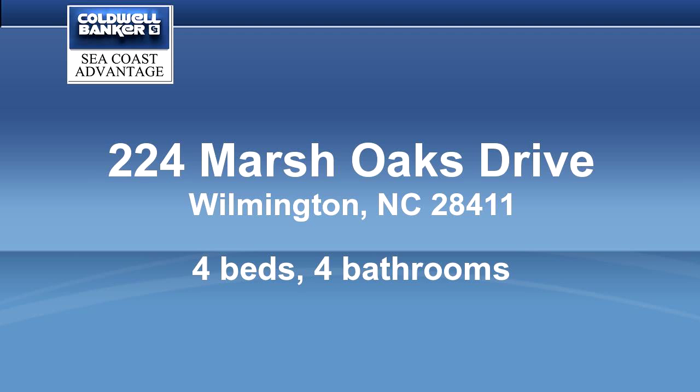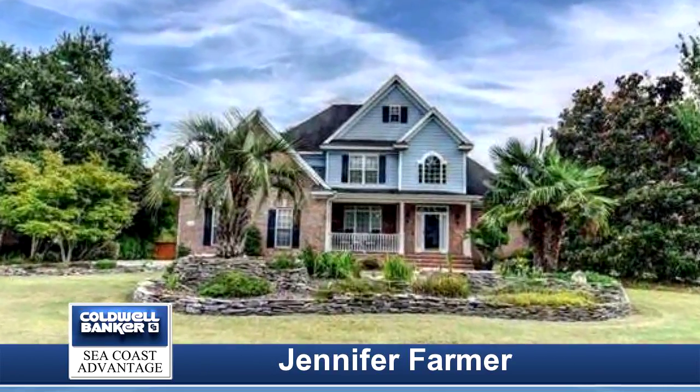Fabulous home in sought-after Marsh Oaks. Enjoy rocking on your front porch or sipping morning coffee on the screened porch that also has thermal windows.